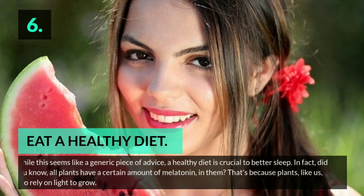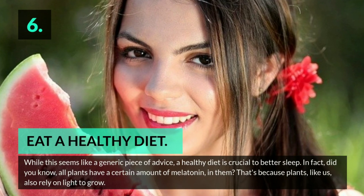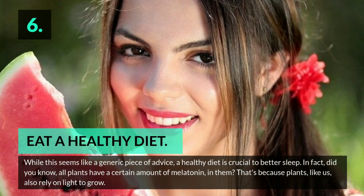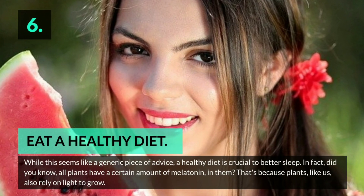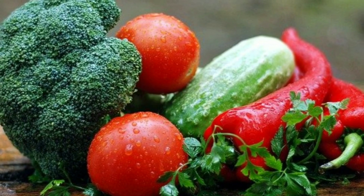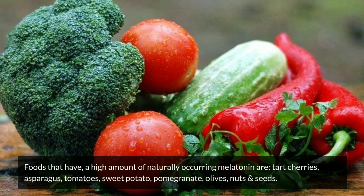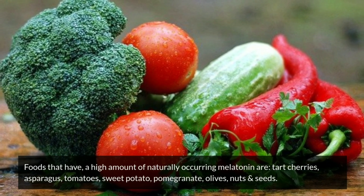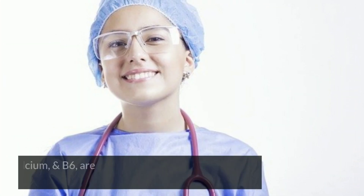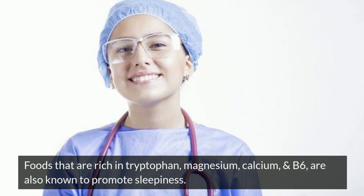Tip 6: Eat a healthy diet. While this seems like a generic piece of advice, a healthy diet is crucial to better sleep. Did you know all plants have a certain amount of melatonin in them? That's because plants, like us, also rely on light to grow. Foods that have a high amount of naturally occurring melatonin are tart cherries, asparagus, tomatoes, sweet potato, pomegranate, olives, and nuts and seeds. Foods that are rich in tryptophan, magnesium, calcium, and B6 are also known to promote sleepiness.